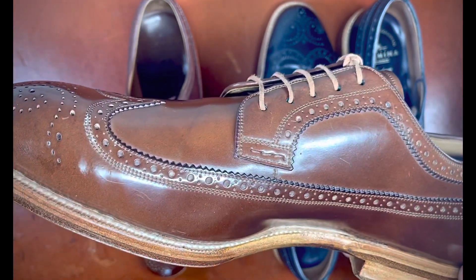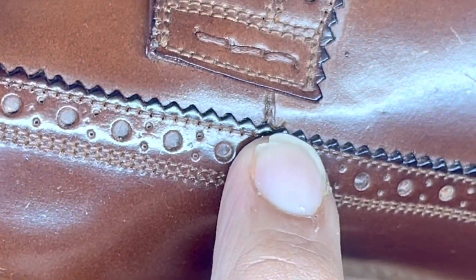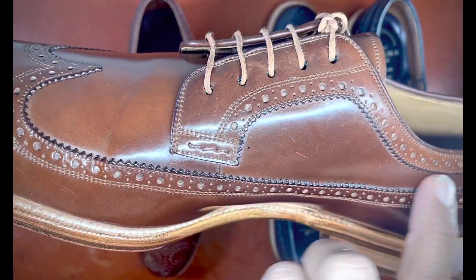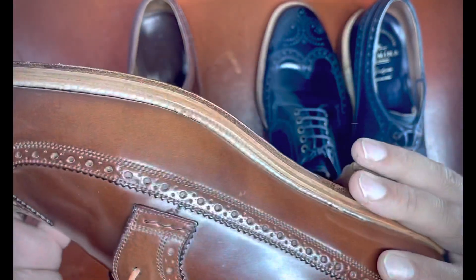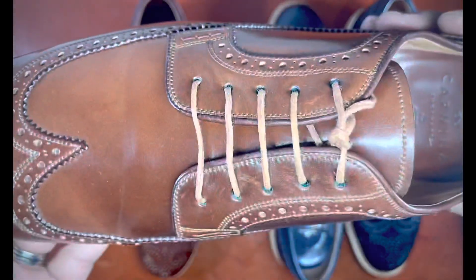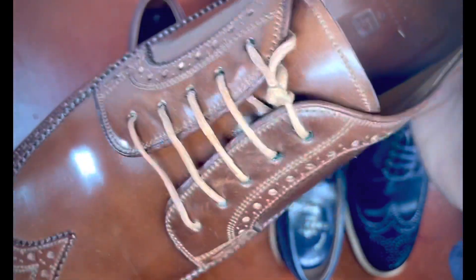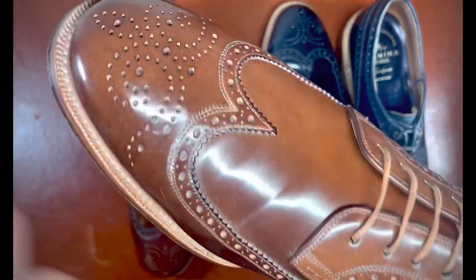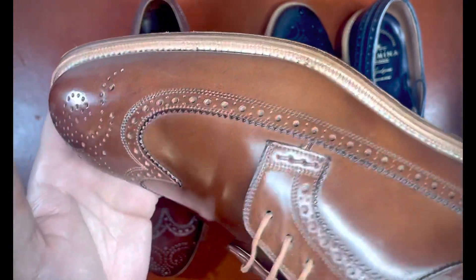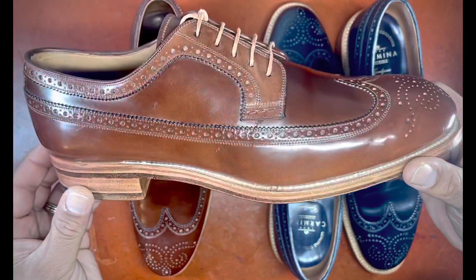One thing I did notice about both models that's different from say the Florsheim model is this little seam right here — this joint essentially created by two pieces of leather being attached, rather than a single piece of leather making the side paneling heading into the top of the vamp. You can see similarly right here that little bit of stitching. Florsheim does not have that; Hanover does. I think this might be a cost-saving maneuver on Carmina's part, using smaller pieces of shell cordovan to assemble their shoes rather than sourcing larger pieces.